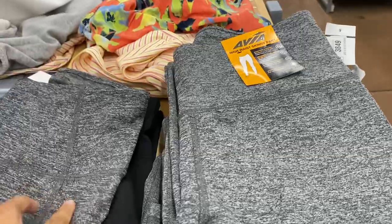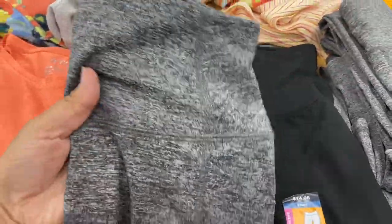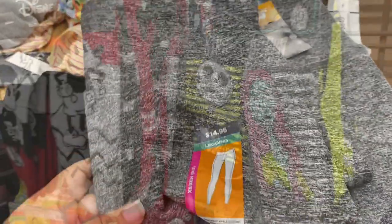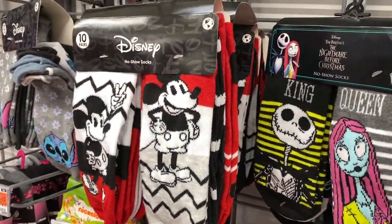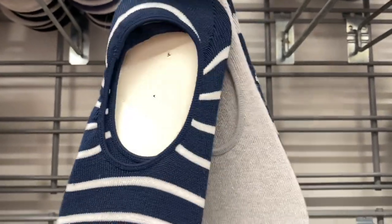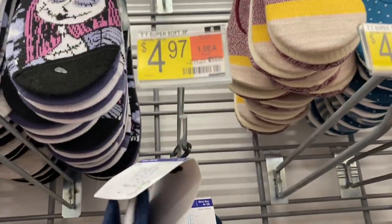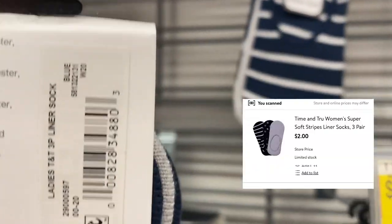The leggings are decent — not bad for four dollars. These Time and True no-show socks are two dollars, originally five. Let me show you the barcode — that's a really good deal especially for these types of socks.